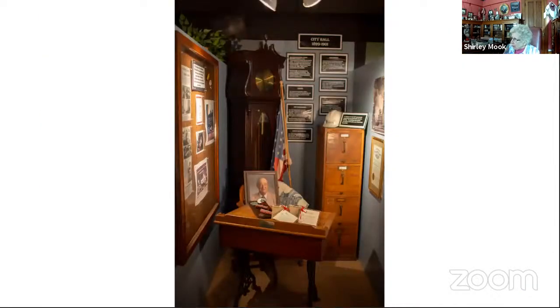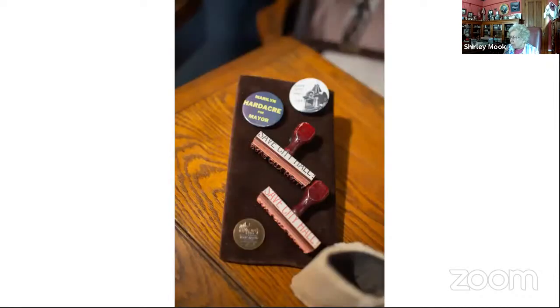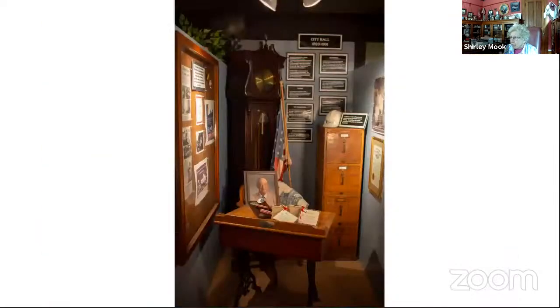Next we give honor to old city hall. We talk about how we saved the building from destruction. We have some items that helped save city hall. The desk on display was donated to us by Marilyn Hartacre, and a button from her time as mayor is included. The clock in the background sat on the top floor of old city hall for many years, then got put in archives — we took it out of archives for this exhibit.